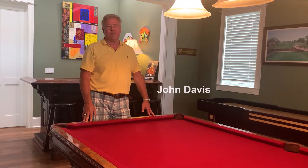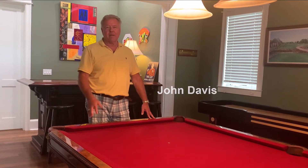Hi, I'm John Davis, CPA in Southwest Florida. Rob's a good friend of mine — I've known him for a long time.